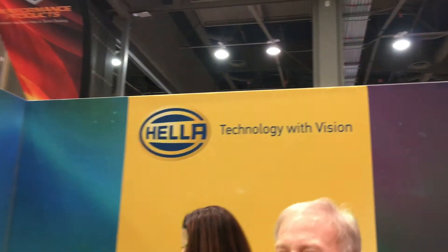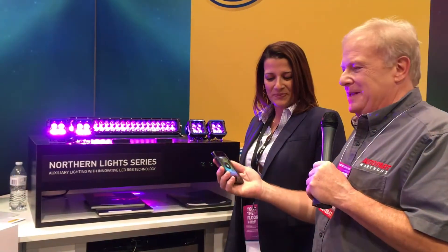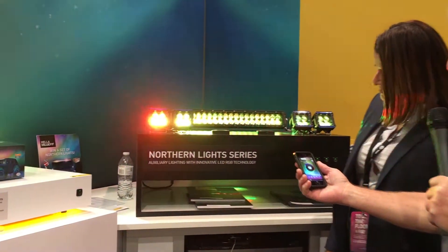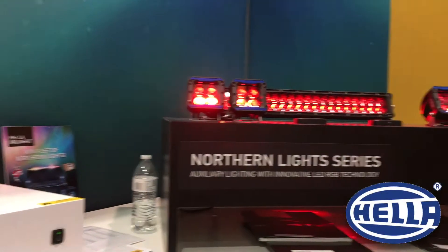Hi, I'm Paul Tapie from SEMA 2017 with Auto Parts Warehouse. We're here at the Hella booth with Nancy. I've got my iPhone here for a reason — I hope you don't mind that it's playing music — because you can see this new Northern Lights series, this auxiliary lighting with innovative LED RGB technologies.